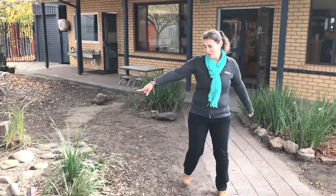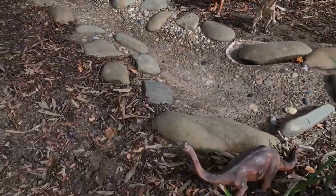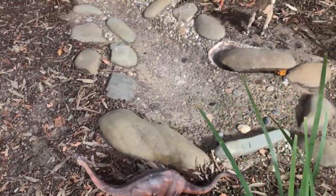Watch out for the dinosaurs in the creek here. The creek bed's a bit dry at the moment, but in summertime this creek bed runs fabulously with our water tank.